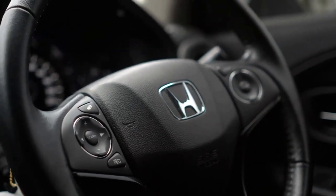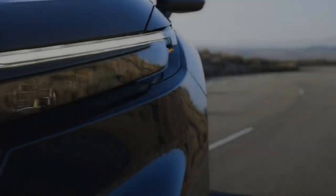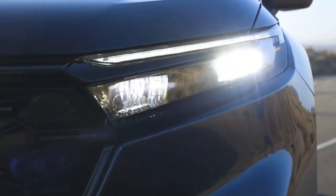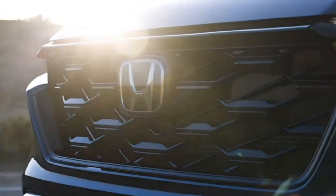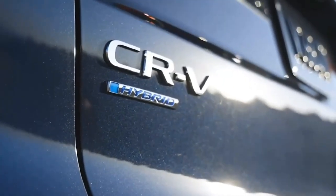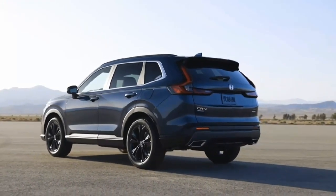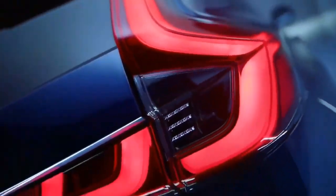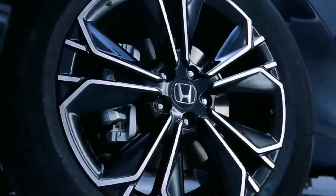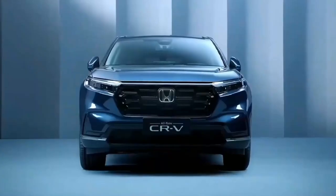Honda CR-V Hybrid Expert Review. As the Honda CR-V enters its sixth generation for 2023, a new CR-V Hybrid accompanies it. This compact hybrid SUV was introduced overseas in 2017 and arrived in North America for 2020. Slightly larger than before and now equipped with a revised hybrid powertrain, the 2023 CR-V Hybrid aims to deliver more versatility and capability than its predecessor.